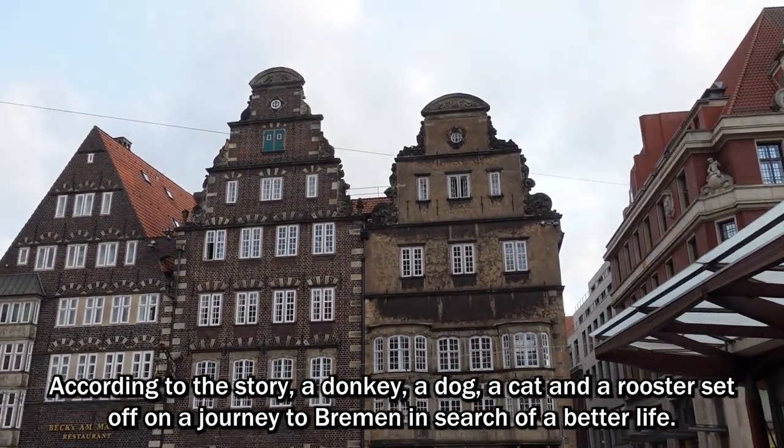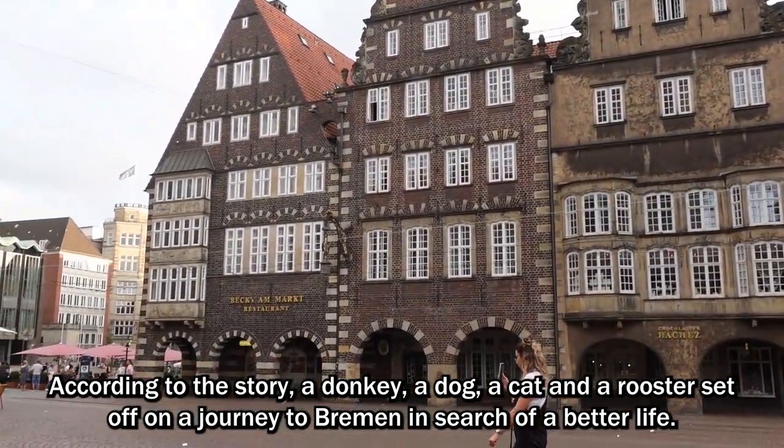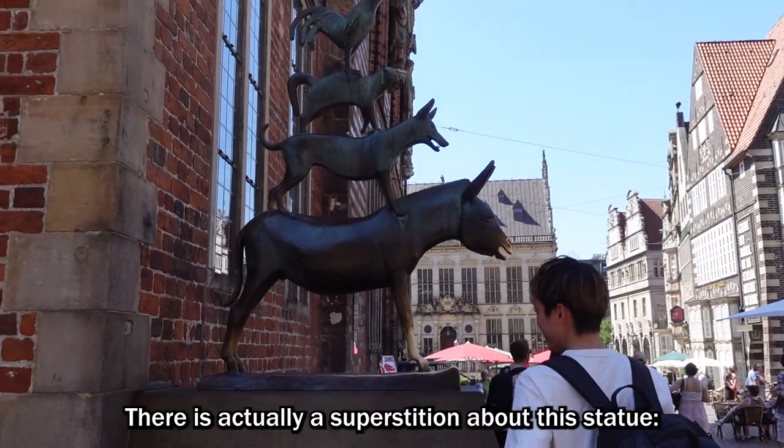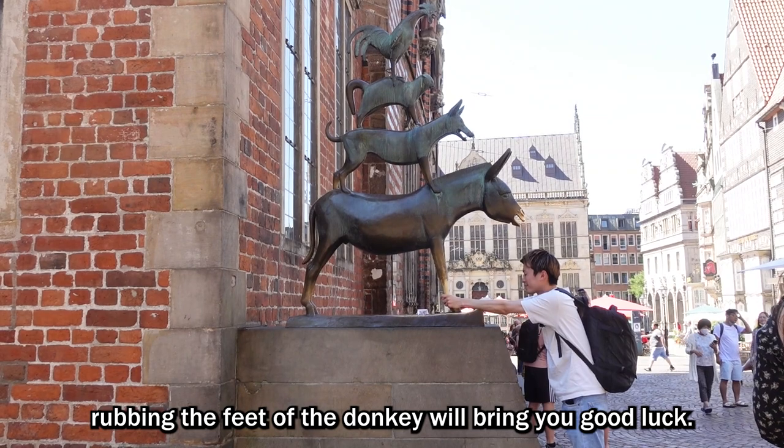On the western side of the city hall, there is a landmark you can't miss — a statue of the Bremen town musicians. The bronze statue, created in 1953, stands at the center of Bremen as a tribute to the popular Brothers Grimm fairy tale. According to the story, a donkey, a dog, a cat, and a rooster set off on a journey to Bremen in search of a better life. There is actually a superstition about this statue: rubbing the feet of the donkey will bring you good luck.